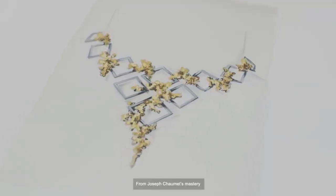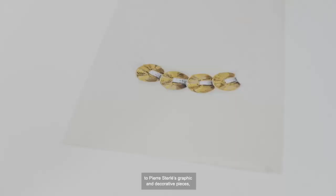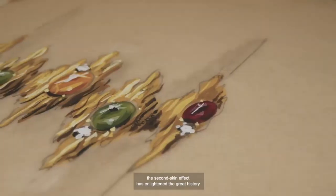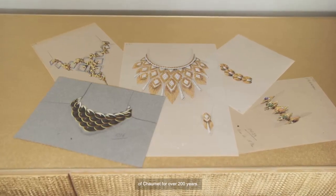From Joseph Chaumet's mastery to Pierre Sterlé's graphic and decorative pieces, the second skin effect has enlightened the great history of Chaumet for over 200 years.